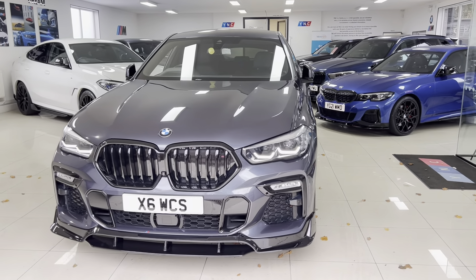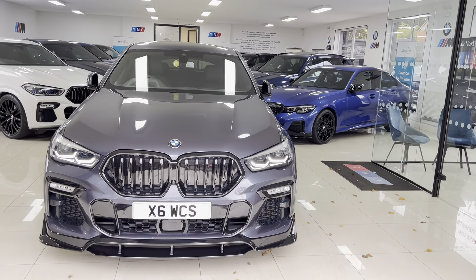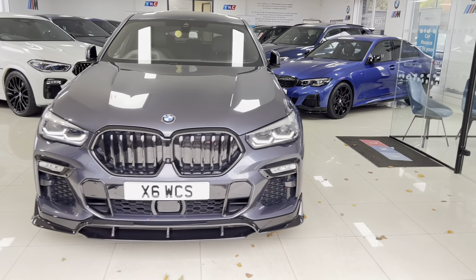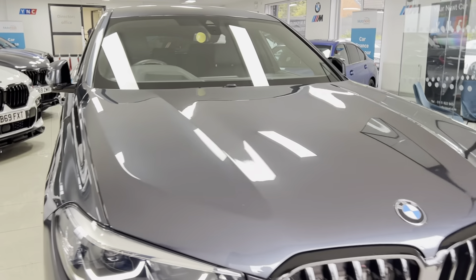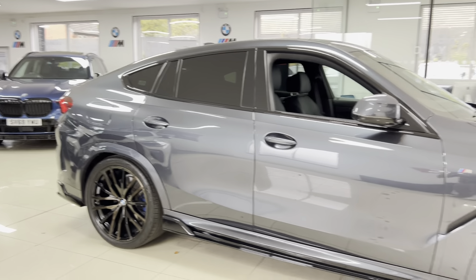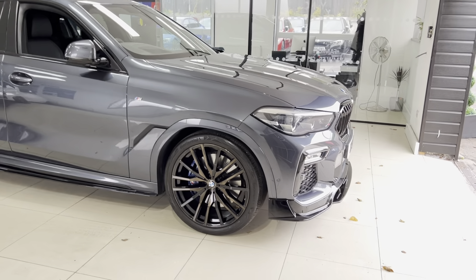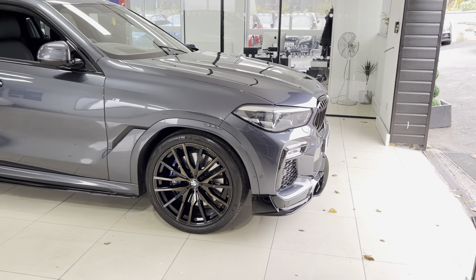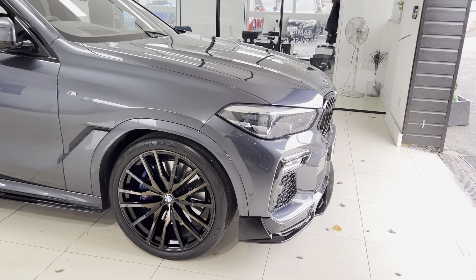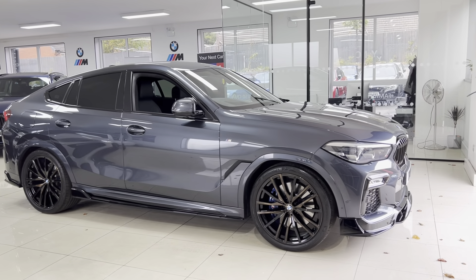Welcome everyone to the walk-around video for your next car — the 2020 X6 30d M Sport xDrive presented in Arctic Gray Metallic. As with all of our vehicles it's physically in stock, ready to be driven away, with no hidden extras. Check the description box for contact and web link details, prices, and funding options including our easy-to-use finance calculator, or get in touch via text, email, WhatsApp, or telephone.